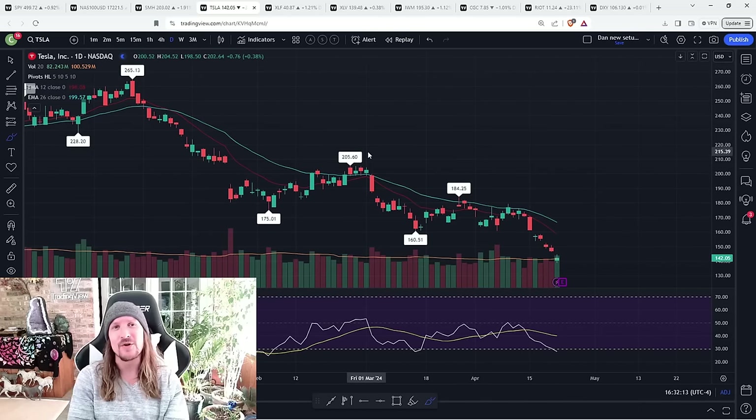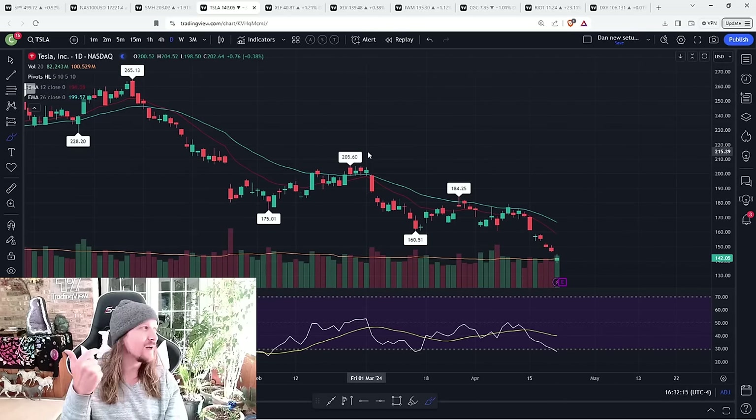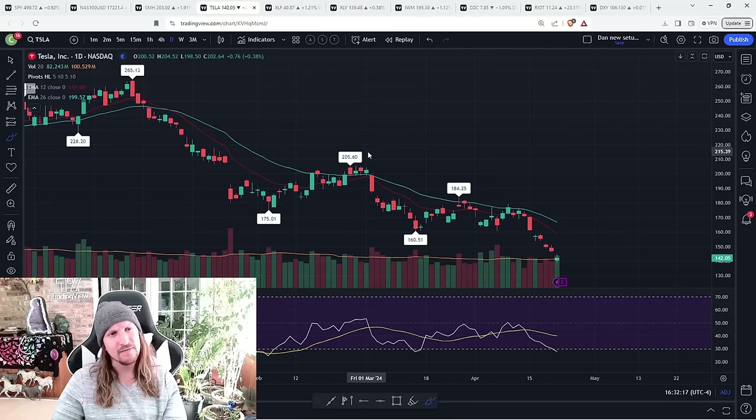We'll see what earnings does tomorrow after hours. Keeping in mind the tech sector then has earnings later this week — Meta, Google, Microsoft, I believe, are the three — Wednesday and Thursday to be paying attention to.